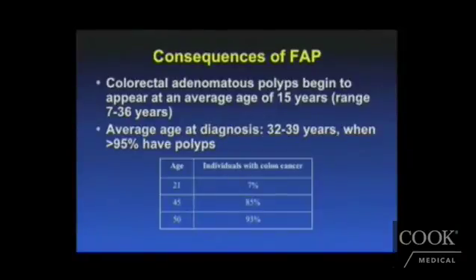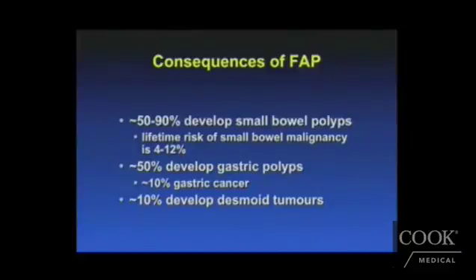The average age of development of polyps is significantly earlier than expected — by the age of 15. The range can even start at age 7 when they begin developing polyps. The average age of development of colon cancer is typically in the 30s and 40s. By age 45, 85% of individuals have already developed colon cancer, necessitating the need to remove the colon in all these patients.